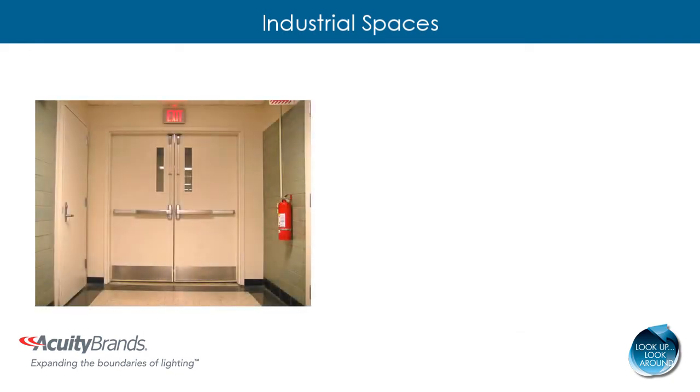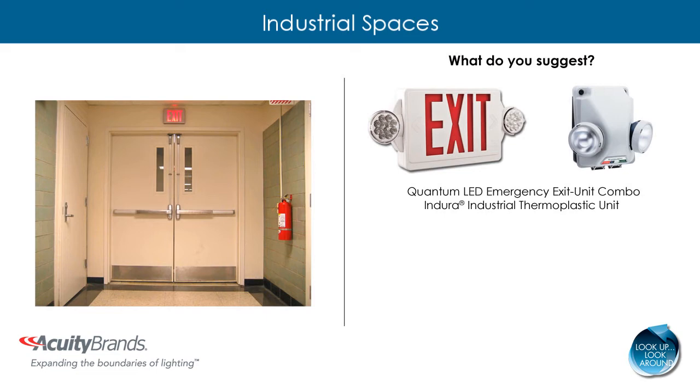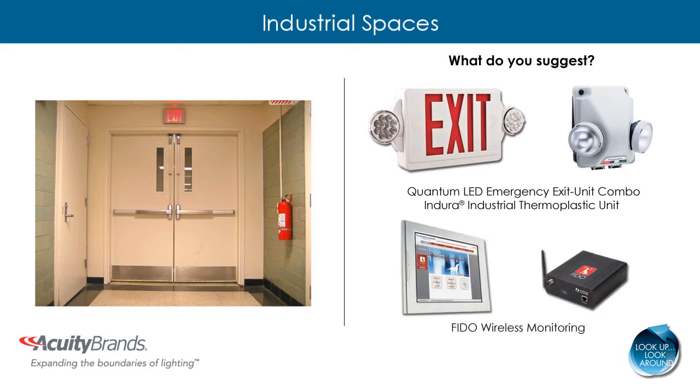Don't forget to look at emergency lighting within an industrial space. If you see outdated incandescent fixtures, recommend installing Quantum LED Emergency Lighting and the Endura Industrial Unit. Coupled with the Phyto Wireless Monitoring System, long-lasting LEDs will reduce the need for replacement of emergency fixtures, and the Wireless Emergency Monitoring System eliminates the need for monthly physical inspections.